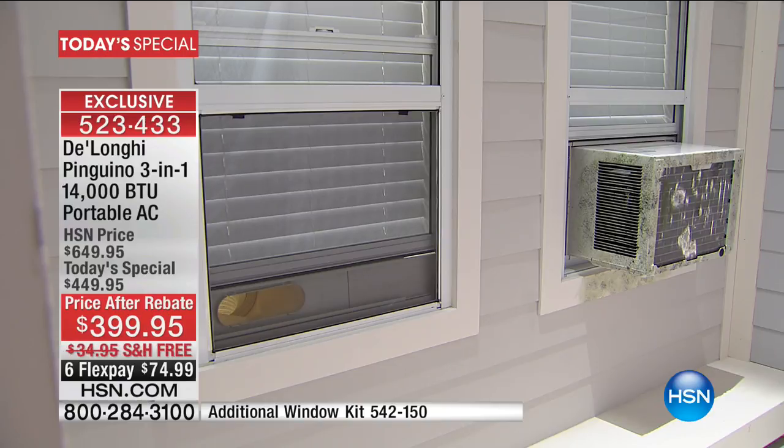A lot of communities don't even allow those window units. The DeLonghi is on the other side with the screen and you would never, ever know it's there.